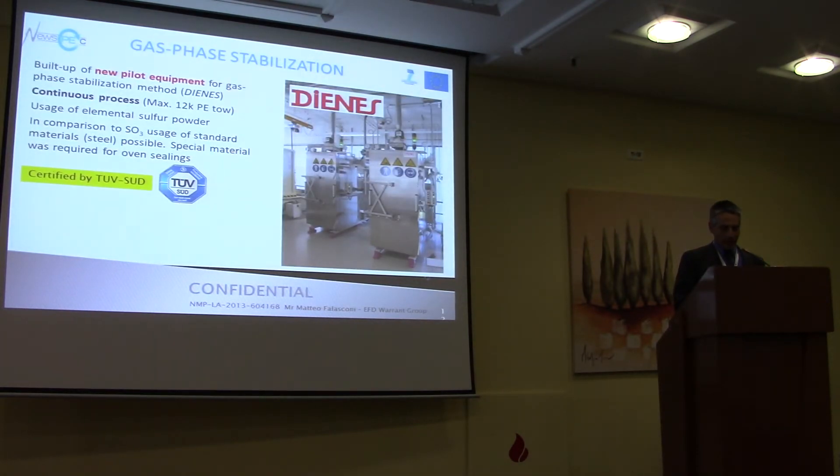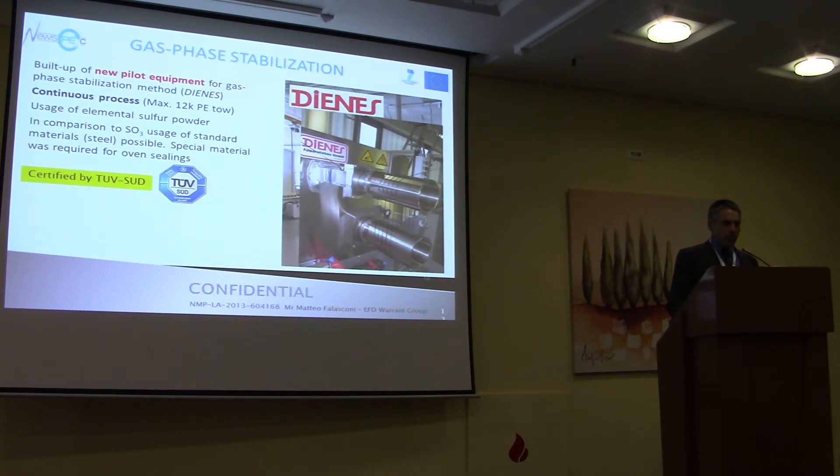In collaboration with a German company who developed another part of the line, we developed a new stabilization equipment which consists of two modules to stabilize the fibers in a continuous process, allowing stabilization of fibers up to 12 spools. This was certified by TÜV. We spent a lot of time — almost six months to one year — to get this certification to be allowed to operate. Now we can upgrade it and it is almost operational.